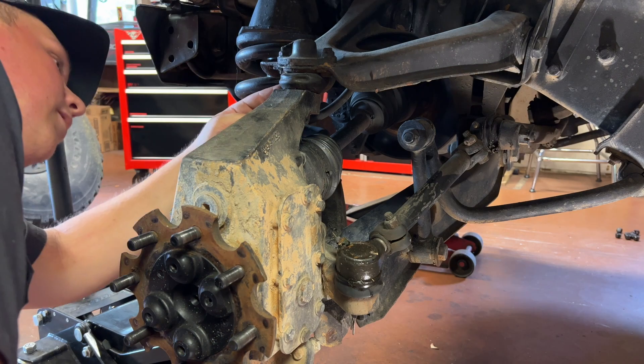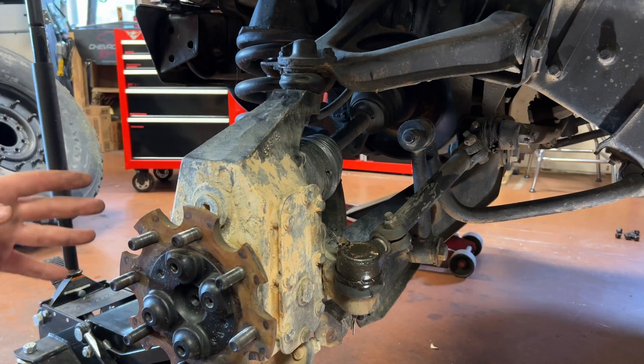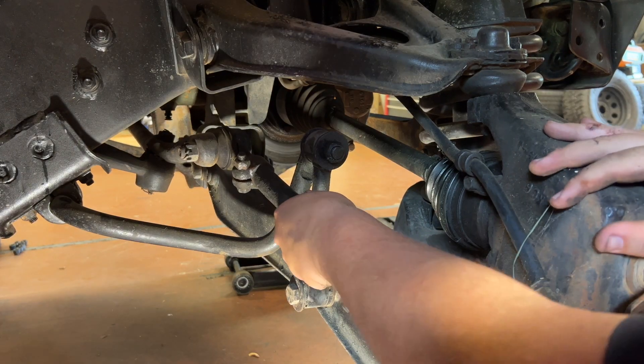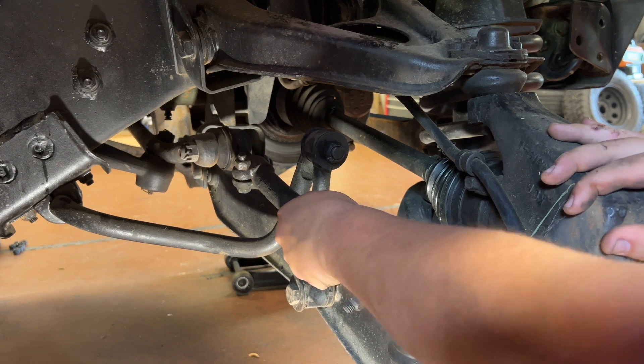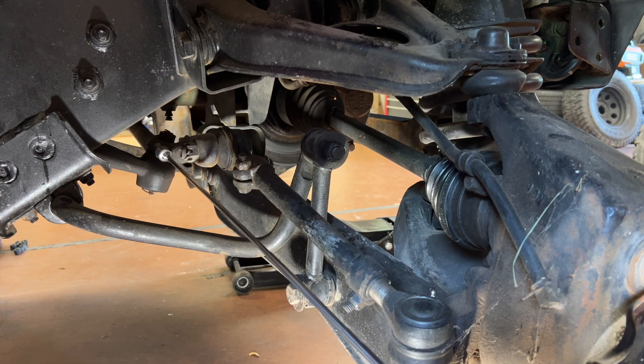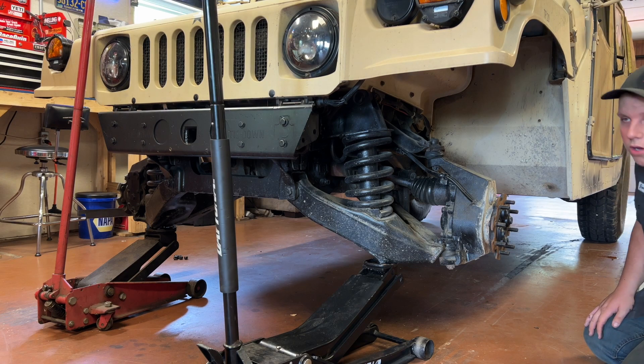Ball joints look okay — the boot's in good shape top and bottom, there's no up and down play at least on this side. Let's check out the other side. It's looking like the same story — ball joints look fine, but I can also get that side-to-side play here. This up here is just an idler arm mounted fast to the frame, and then there's a ball joint that could need replacing. These tie rod ends — this one at least looks new.